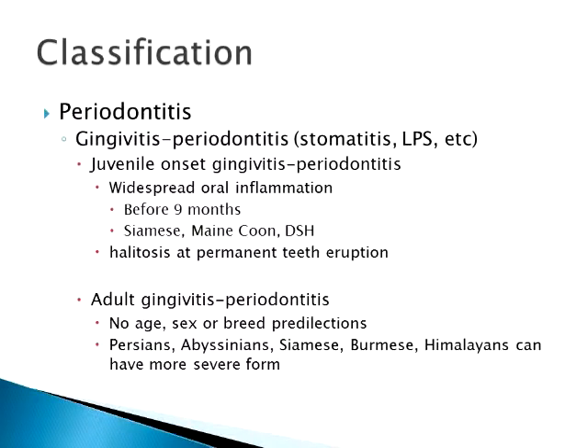Going on to periodontitis, there are specific forms we deal with in veterinary medicine. The main one is gingivitis periodontitis, also called stomatitis, phoscitis, lymphocytic plasmacytic stomatitis — it has several names. In a few breeds there is juvenile onset gingivitis periodontitis — a widespread inflammation occurring before nine months of age, past when all permanent teeth should have erupted. Siamese, Maine Coon, and domestic shorthairs seem predisposed to this early onset form.